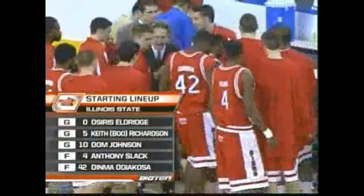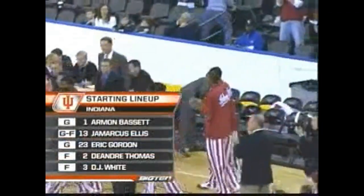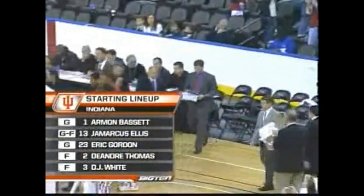Formal Illinois in their starting lineup. There's an impressive sophomore, Osiris Eldridge, a three. And for the Indiana Hoosiers, Armand Bassett, Drew Marcus Ellis, and we're set to go.